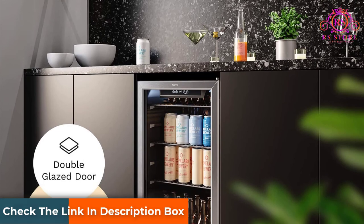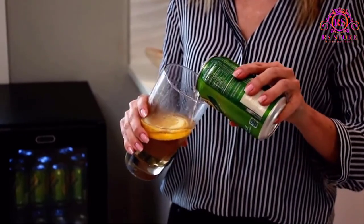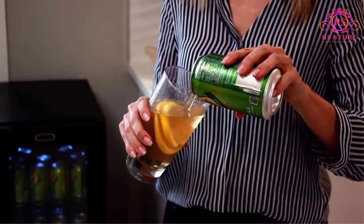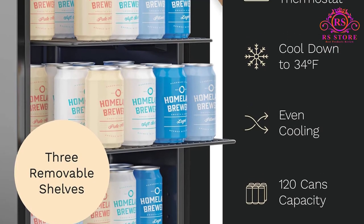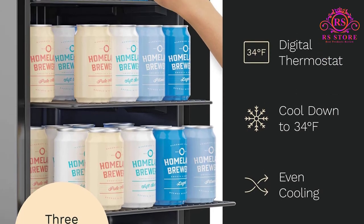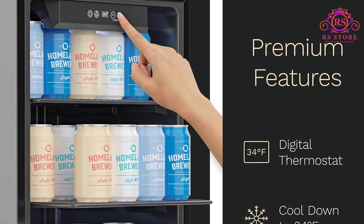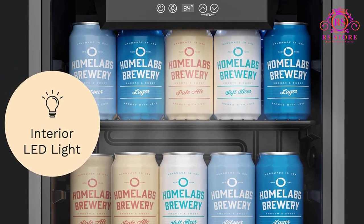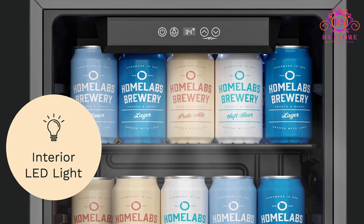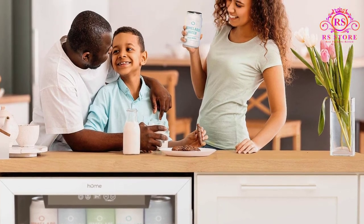This modern electric beverage cooler offers 3.2 cubic feet of freestanding storage and features an elegant see-through, left-hinged glass front door with a stainless steel frame for you to view your wine, beer, or soda at a glance. Its white LED interior light illuminates for easy nighttime selection of your favorite chilled drink. The under-counter beverage cooler is equipped with three adjustable and removable chrome shelves, and the drinks organizer conveniently holds up to 120 standard-sized soda or beer cans, or several bottles of wine.